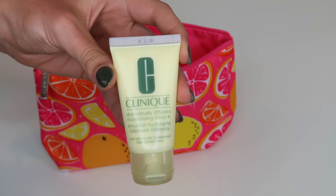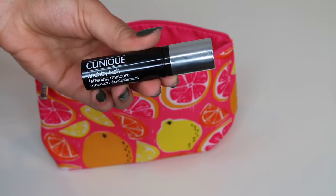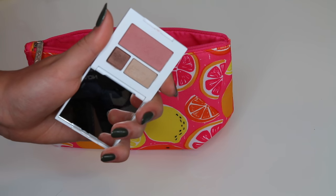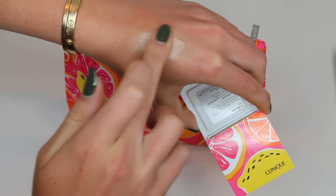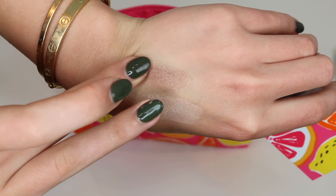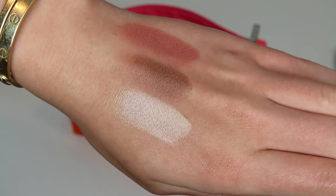After spending only $28 on a product I was going to buy anyway, look at how many products I got for the same price, all in such a cute makeup bag. This is available from March 28th through April 15th. As you guys can see, it comes with this little eyeshadow palette that comes with two eyeshadows as well as a blush, and I think that first eyeshadow color would actually make a great highlighter.